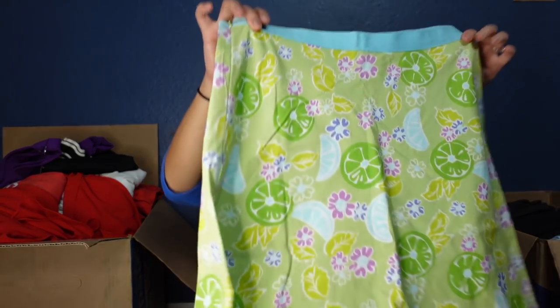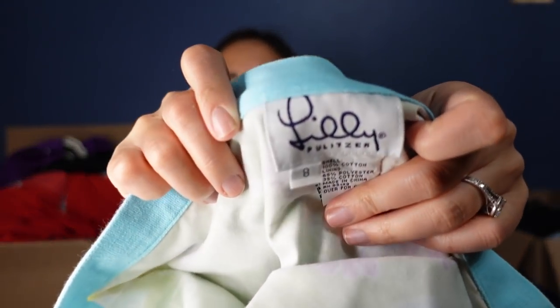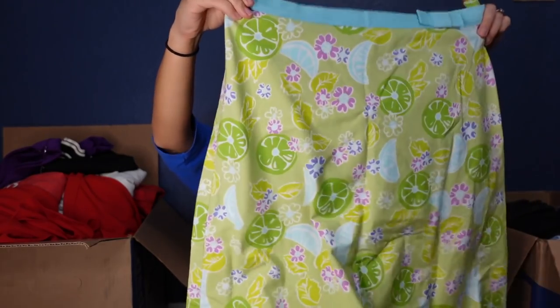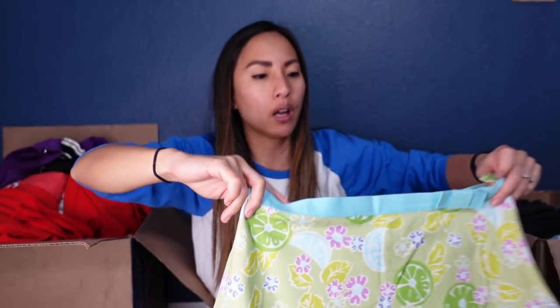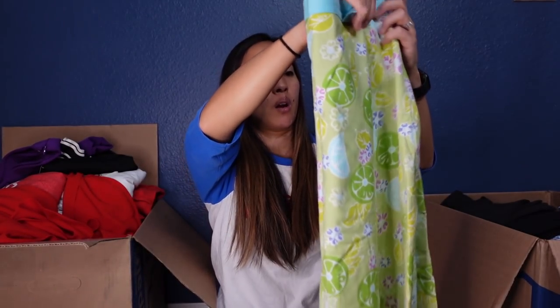This is Lilly Pulitzer — I could tell from the print — and I'm correct. I'm pretty sure this is very old Lilly Pulitzer in a size eight. It's just a cute little A-line skirt with little limes and lemons all over it, very lightweight and not lined on the inside. I don't know how much something like this is worth since older styles can sometimes be really sought after, but I'll photograph it against this blue wall because look — it pops!